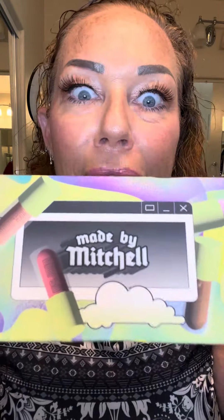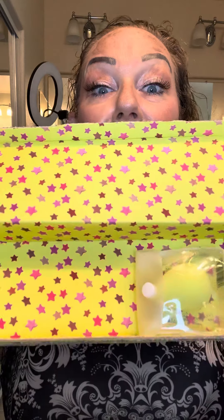Made by Mitchell is awesome. I think this whole kit retails like $36 to $42. They're from the UK, so shipping is a little bit, but totally worth it.